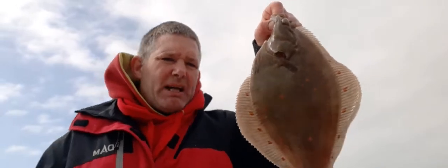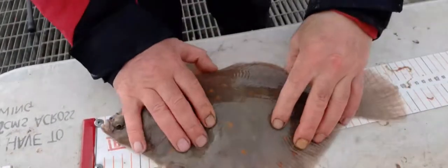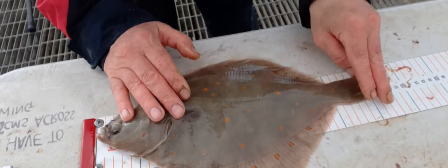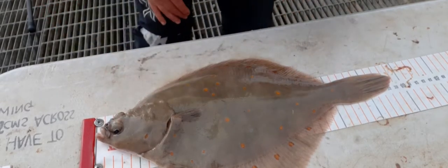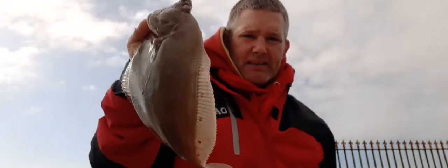I have just also had this lovely plaice — let me show you. It comes in at 39 centimetres — that is my biggest plaice to date, so that's a PB, my PB plaice. He comes in at 39.7 centimetres — that's a PB, new PB plaice for me, so I'm happy with that.